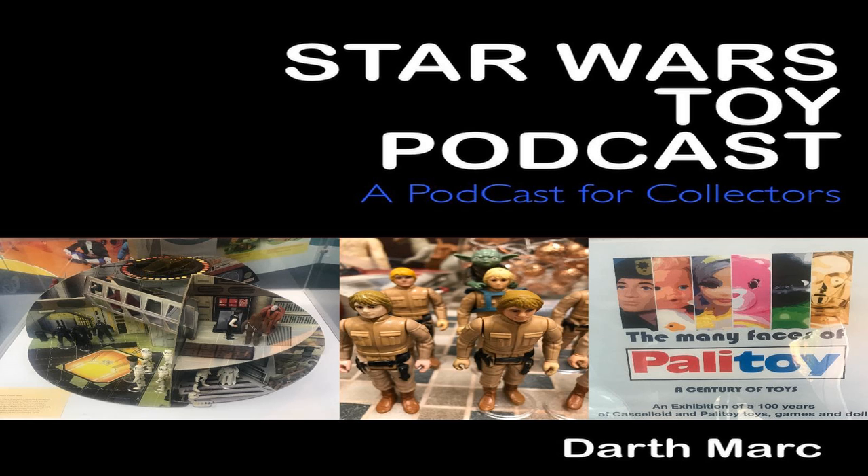Next we have Princess Leia in a Bespin gown, and again a variation — this time with a turtleneck or a crew neck. These are variants presumably from different factories. She comes again with a vinyl cape, and there are a couple of variations on this cape: a pinky, browny, redy kind of colour, with different patterns. She comes with the Princess Leia blaster — quite expensive, though about £10 cheaper than the original black one. The card backs are Empire Strikes Back, Return of the Jedi, and Trilogo.